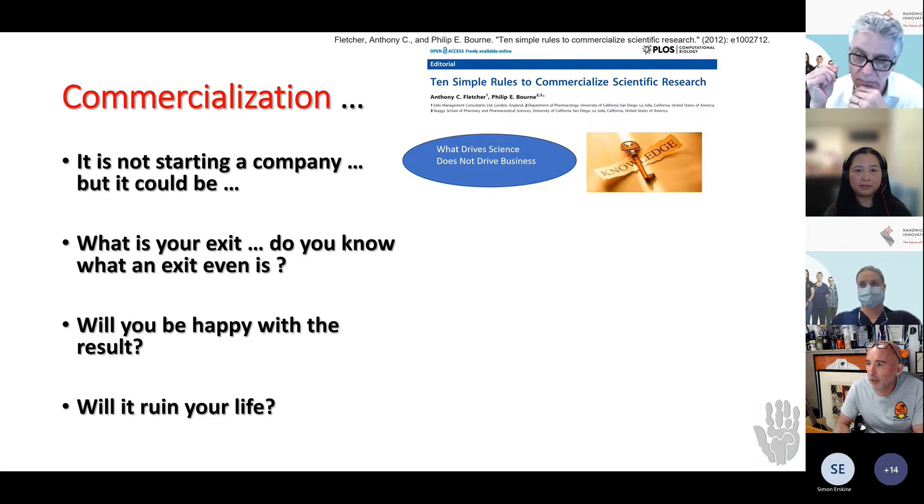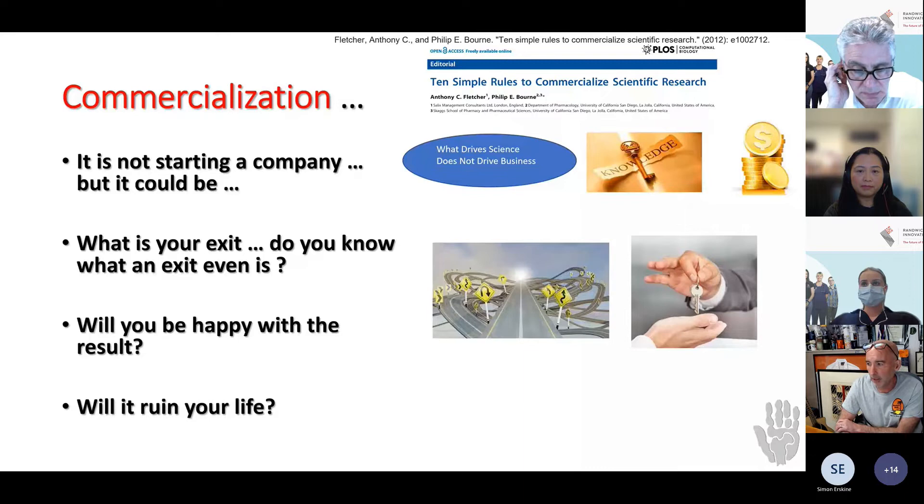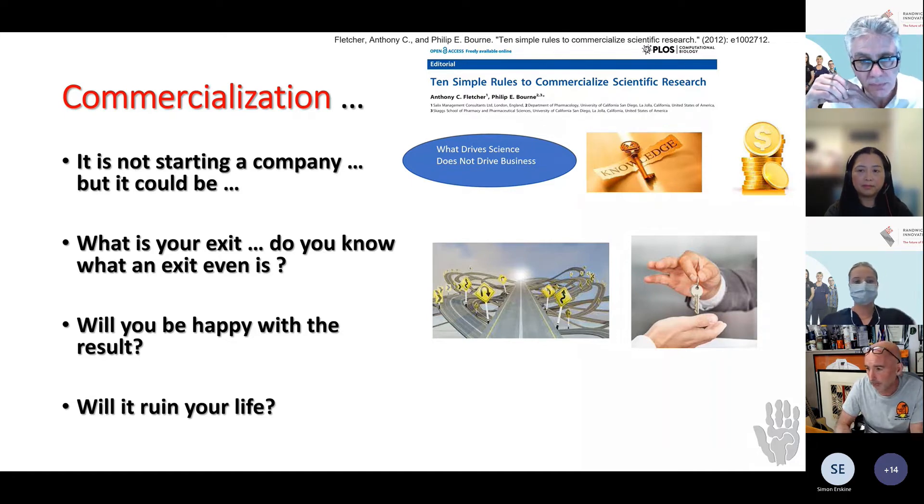Commercialization isn't always about starting a company, but it could be. Whether you start a company or just license your IP, you really need to understand what an exit is — and whether you'd be happy with it. There's lots of literature on commercialization from the business world. One paper I found interesting, published about 10 years ago, talks about the simple rules of commercialization of scientific research. One key point: what drives science does not drive business. Science is driven by the advancement of knowledge; business is driven by money. Also, before you hand over the keys to your idea, you really have to make sure you own it, can commercialize it, and that it's novel and inventive.